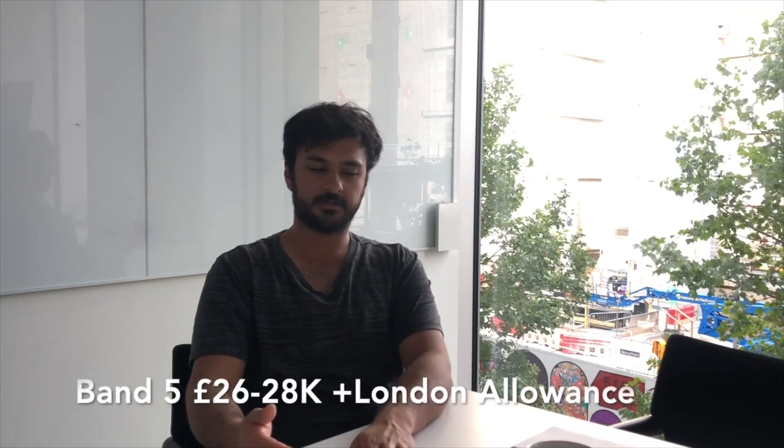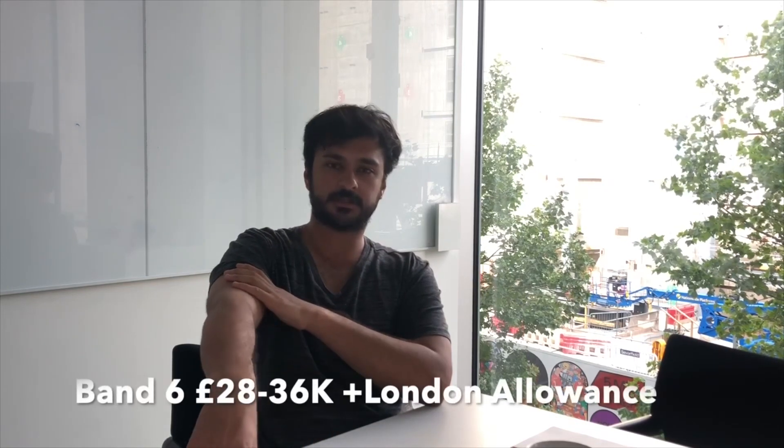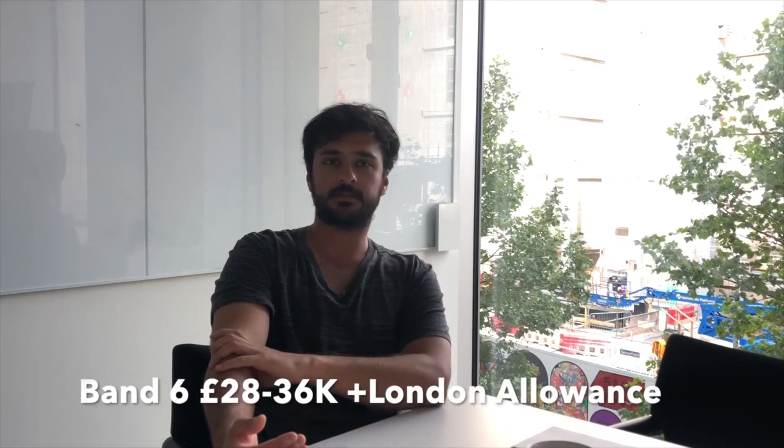In the NHS you have bandings. Band five goes up to around 26-28K, and you also get a London weighting of about five grand if you're working in a London hospital. Band six starts at about 26K and goes up to around 36K, also with London weighting. Every year, as long as you do your PDR through self-development, you go up a small increment — about a grand or two — until you reach the endpoint. The way NHS pay scales have changed, you can reach the highest amount in your banding sooner, but then you'll be stuck there unless you apply for a higher banding job like band seven.